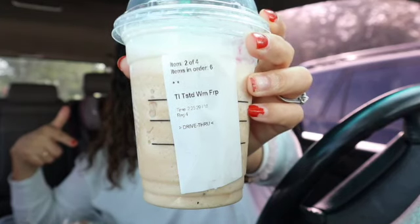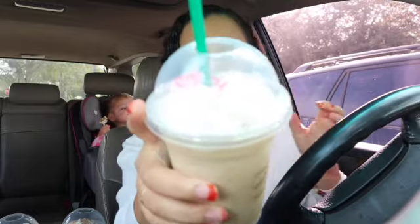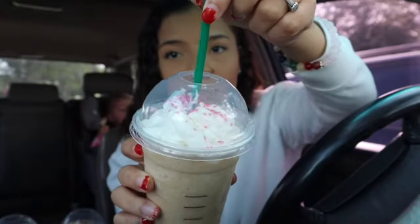This one is a toasted white mocha frappe and I'm so excited to try this because I heard it's super good. I've heard that Starbucks white mocha is super good as well, and I love white mocha and white chocolate. This is how it looks — it has like candy on the inside.